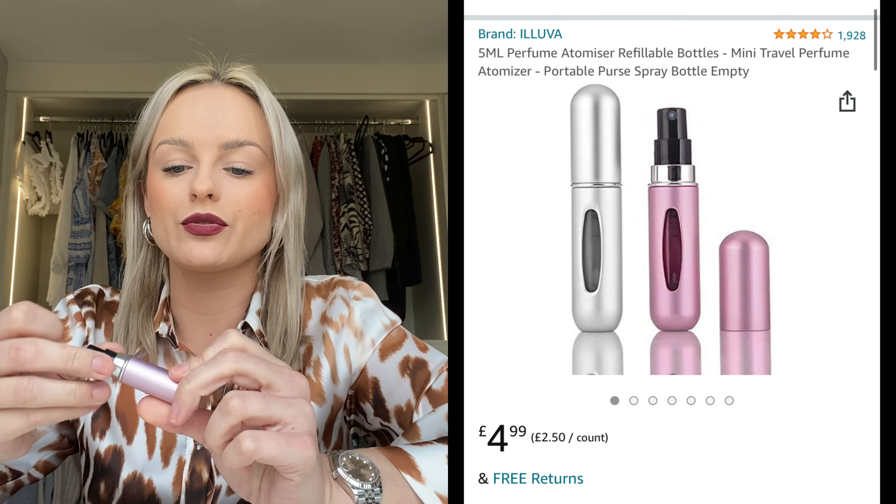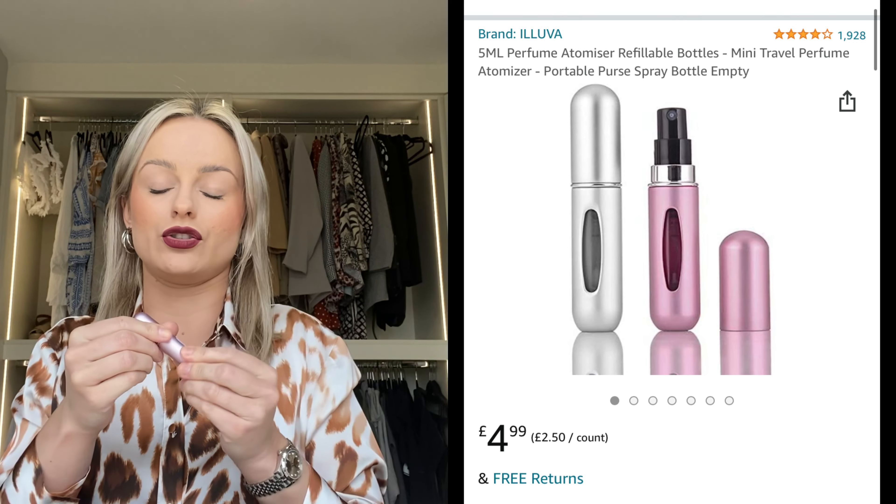This is a mini perfume bottle — you can refill any of your perfume into here and it's just great for on the go. I love these so much that I have them in every handbag and every clutch. When you go on holiday you don't have to take a big chunky glass bottle that might smash — you just take one of these and fill it from the bottom with no mess. It also makes me wear perfume more because I'll root in my handbag after a meal and it reminds me I've got perfume there.